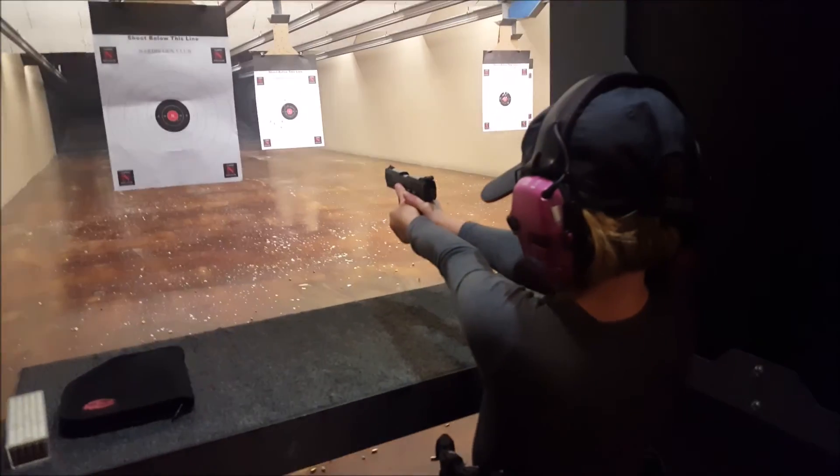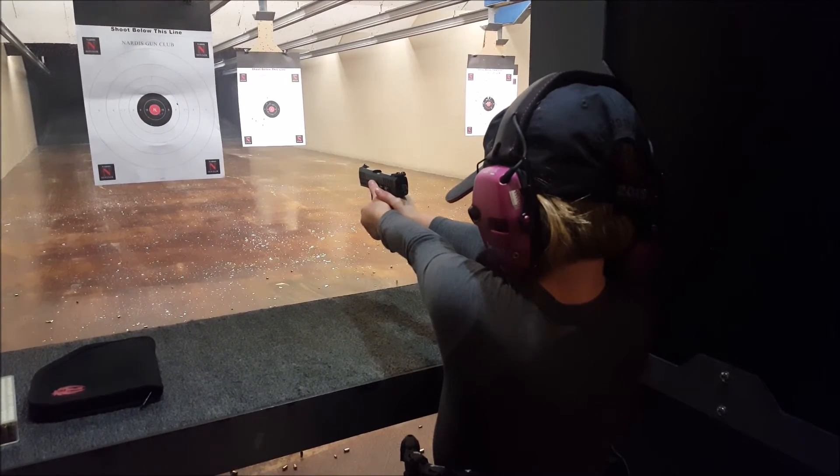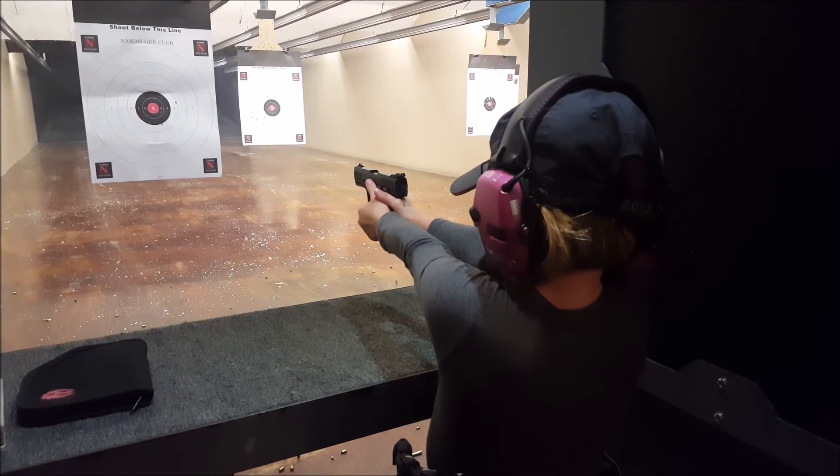Thanks for watching, comment down below, share, like if you did, and subscribe if you are new. This is Alpha Addy Jr., Competitive Shooter. Bye! Thank you.